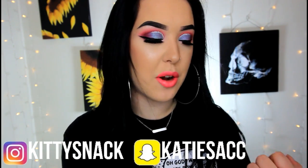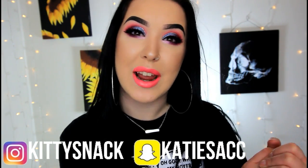Hey everybody, so today I'm going to do a video all about my favorite bold lipsticks. If you've been watching my channel recently, I recently did a favorite nude lipsticks video that I will link up here.